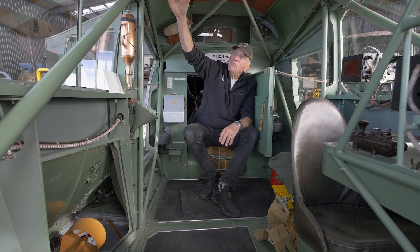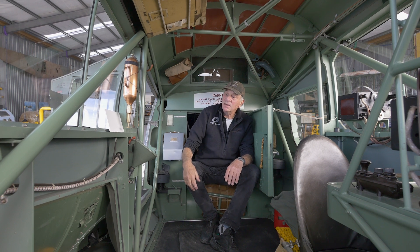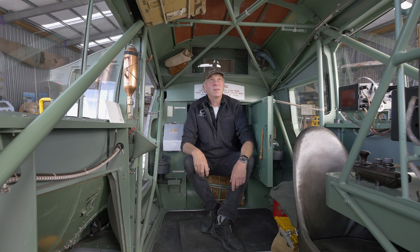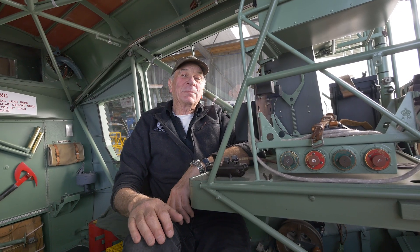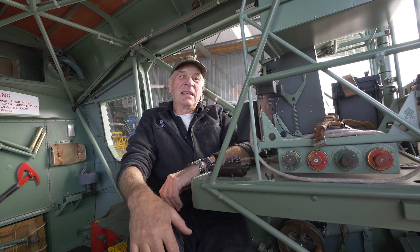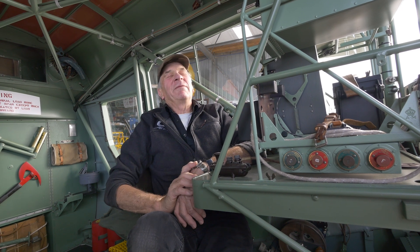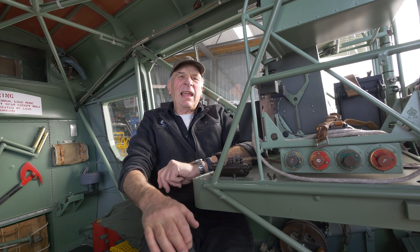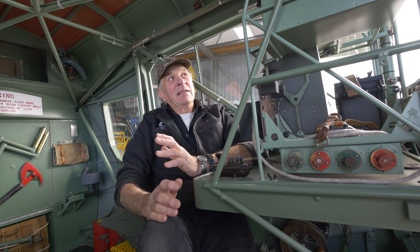Up here we've got the radio operator's parachute, remembering the gunner's is down under the gun turret door. There's also an emergency exit up in the roof — three emergency exits in each compartment. Here is the wireless operator's position, and he would often double as the air gunner if they came under attack. These old radios were very early examples of radio use on Air Force aircraft — they hadn't had much radio until the early 1930s.